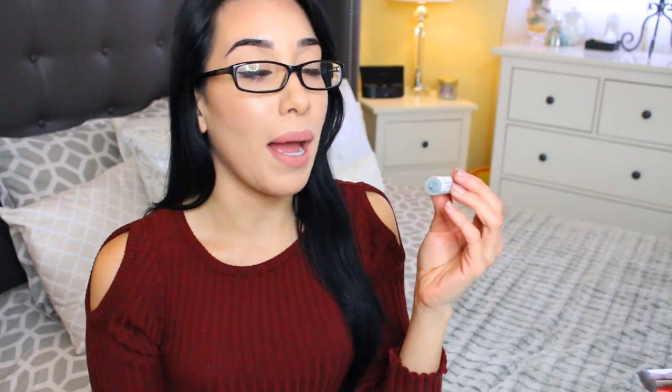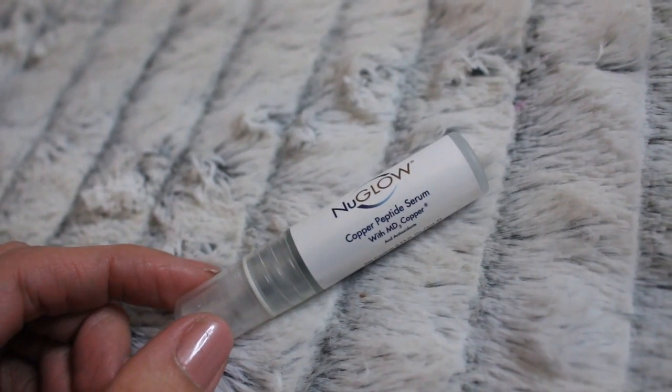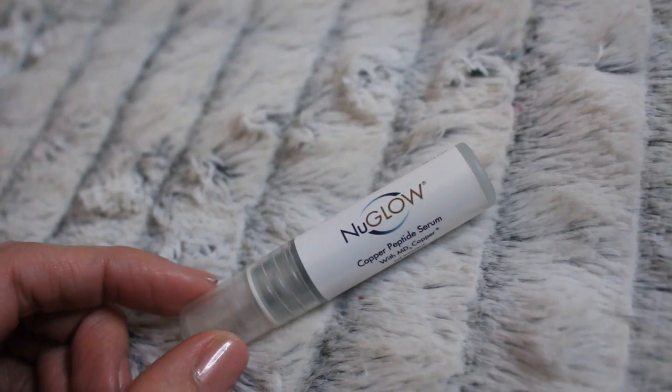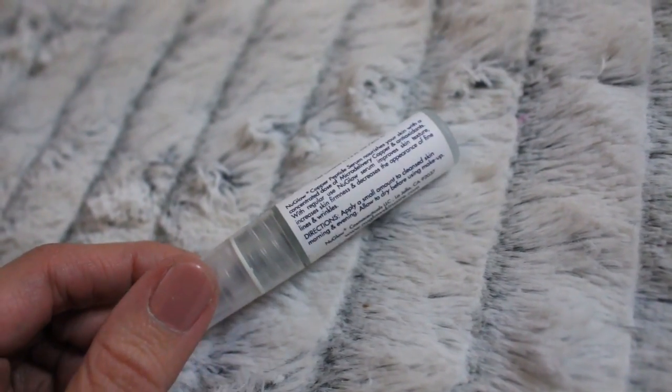I've also been on a serum kick lately, so I did want to try out this serum also from NuGlow. And this one is a copper peptide serum. It says here on the bottle that this serum improves skin texture, increases skin firmness, and decreases the appearance of fine lines and wrinkles.